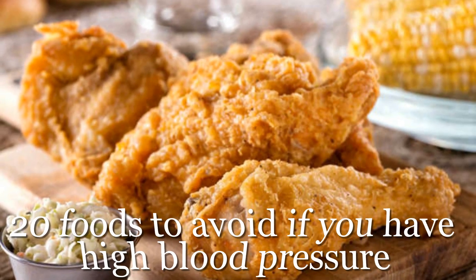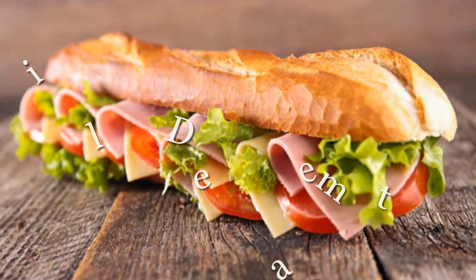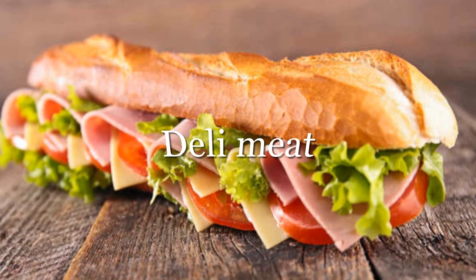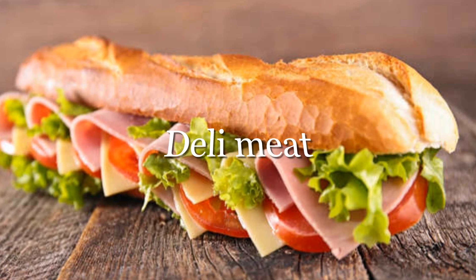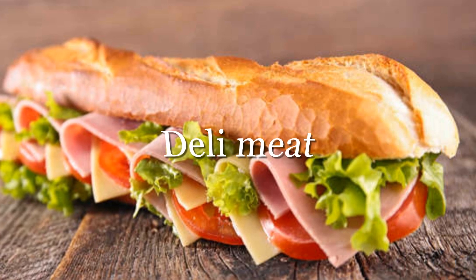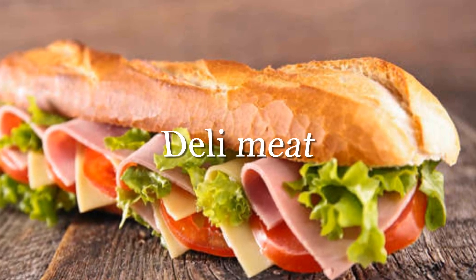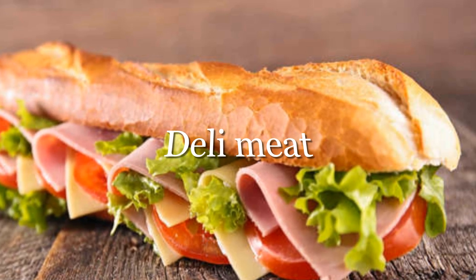Deli meat may be a practical lunch ingredient, but its high salt content — two slices of regular ham contain 730 milligrams of sodium — is bad news for your blood pressure. Sodium intake is directly related to high blood pressure. According to the World Health Organization, too much sodium in your diet can lead to elevated blood pressure and increase your risk of heart disease and stroke. The best way to decrease your blood pressure is to eat less salty foods.